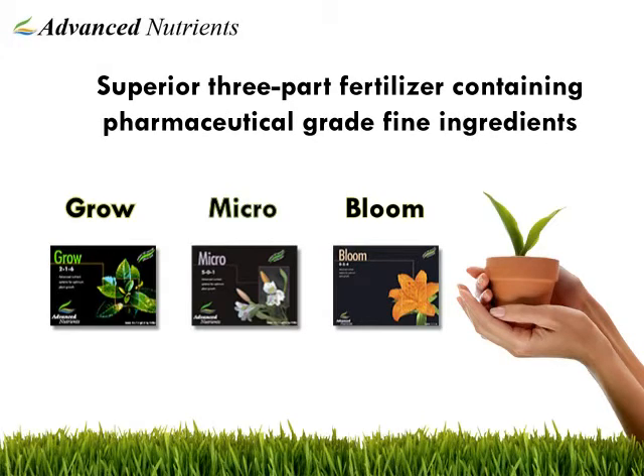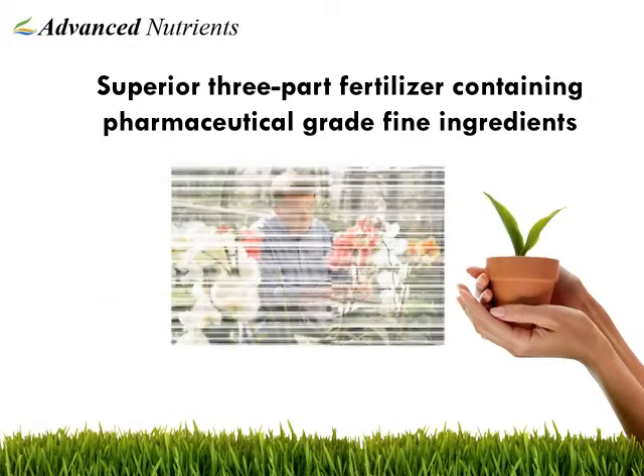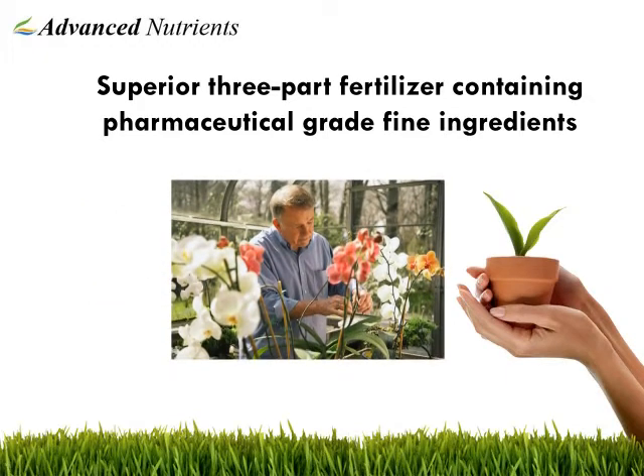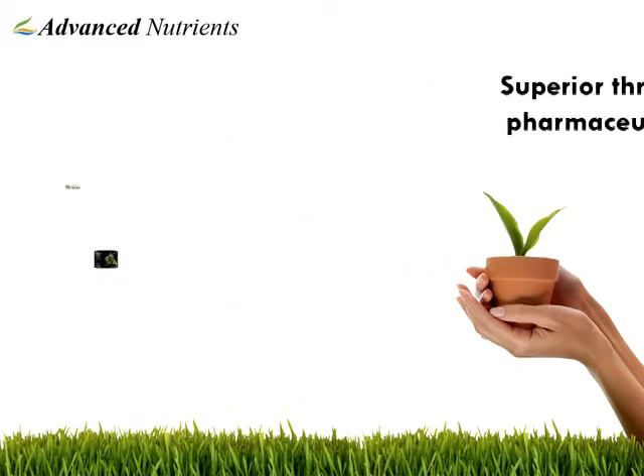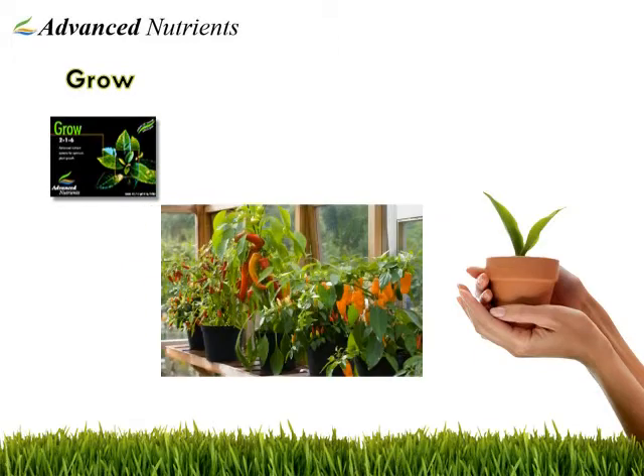This product contains pharmaceutical grade ingredients, making it head and shoulders above the competition. The three parts are separate for a reason — they are meant to be mixed into your reservoir in a special order. Grow has the perfect ingredients for the vegetative stage of your plants.